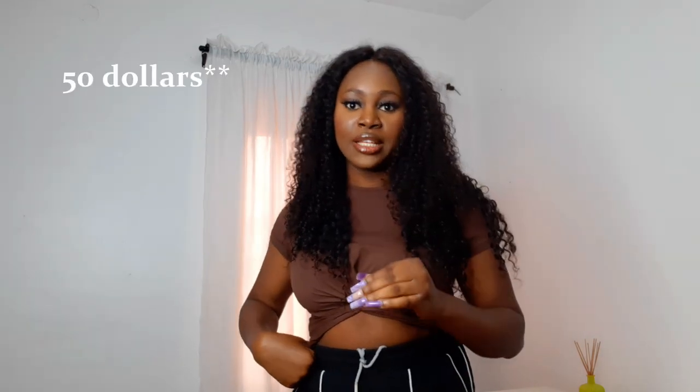Yes, Shein ships to Nigeria — my package was delivered to my doorstep. I didn't have to go to the post office; it was home delivery. The cost of shipping is expensive if you're buying just one or two items. You can pick up a top for five dollars but shipping could be fifteen to twenty dollars. If you want free shipping, your total amount needs to reach one hundred dollars.